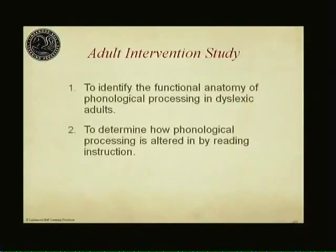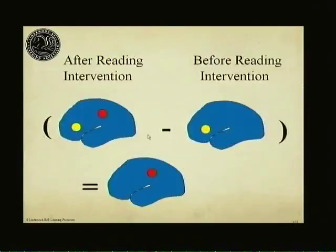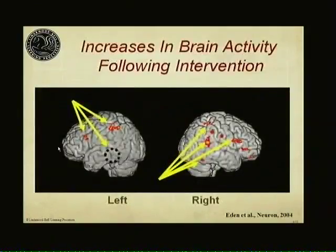Beyond that, and even more important to us, was what changes if we can improve their reading skill and make them better readers? What we saw was that these dyslexics increased activity in their parietal lobe, and also in an area in the ventral part of the posterior temporal lobe. When we compared brain profiles before the intervention and after eight weeks of LindaMoodBell instruction, we found that in both the left and right hemispheres there were areas that increased in activation as a function of the instruction.